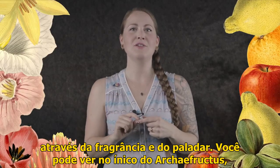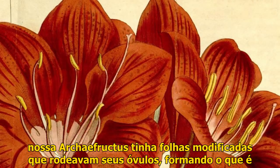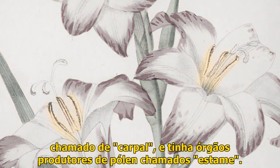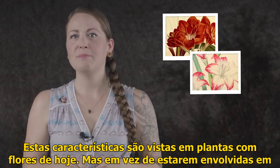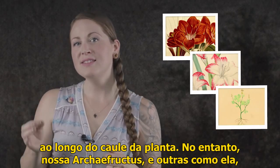And you can see those beginnings in little Archaefructus, whose anatomy had a lot in common with modern flowers. For example, Archaefructus had modified leaves that surrounded its egg cells, forming what's called a carpel, and it had pollen-producing organs called stamens. These features are seen in flowering plants today. But instead of being wrapped up in pretty petals like the flowers we know, these reproductive parts were arranged along the stem of the plant.